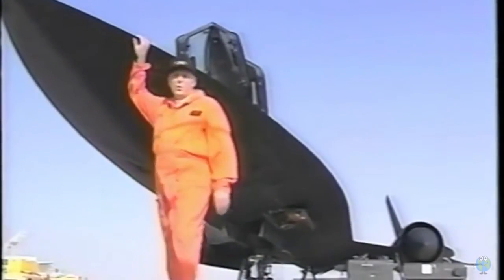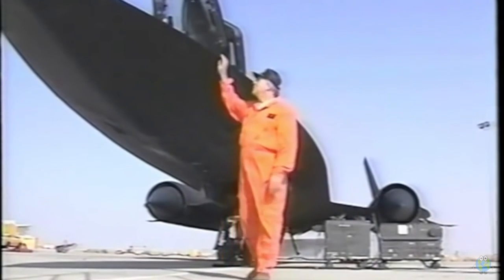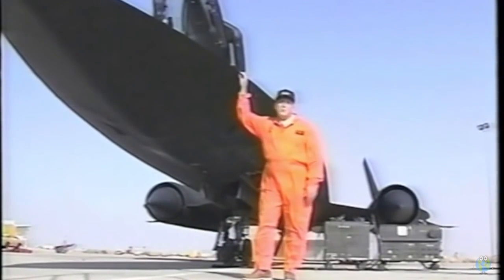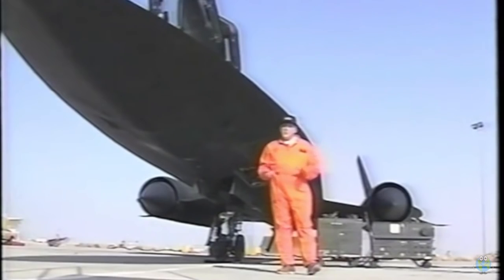This blended forward wing is called a chine, and it gives the aircraft its cobra-like appearance. It extends from the nose back to the leading edge of the wing, running about 40% of the length of the aircraft.